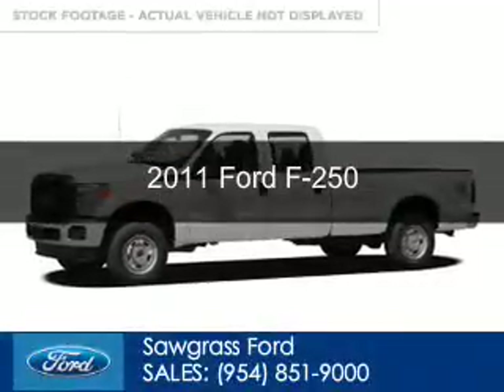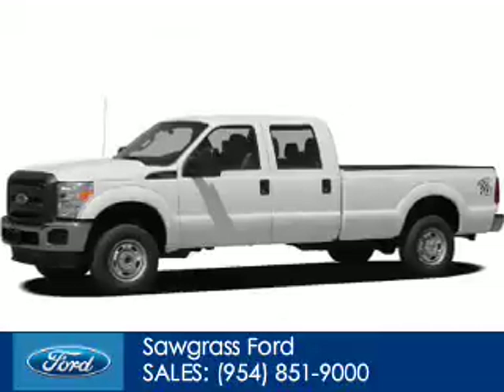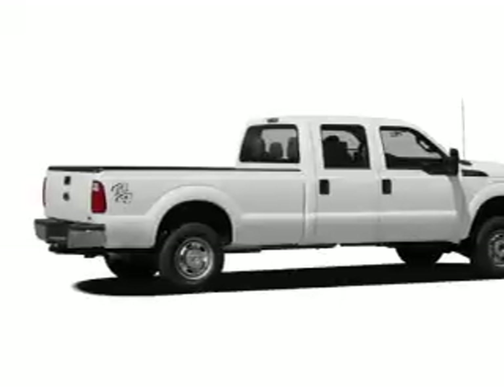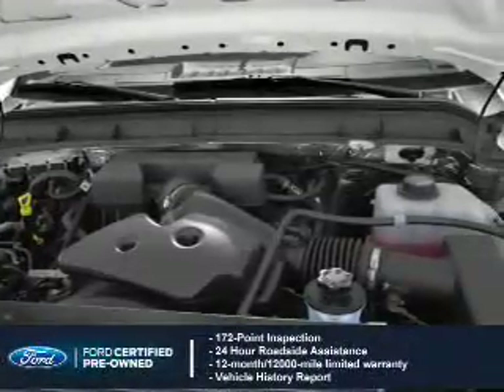This is a certified pre-owned 2011 Ford F-250, powered by 4-wheel drive, a 6.7 liter 8-cylinder engine, and a 6-speed automatic transmission. With Ford certified pre-owned vehicles,